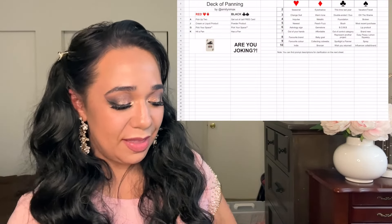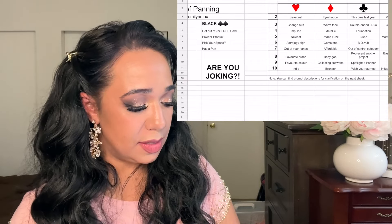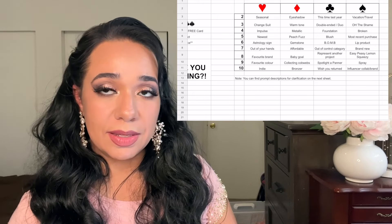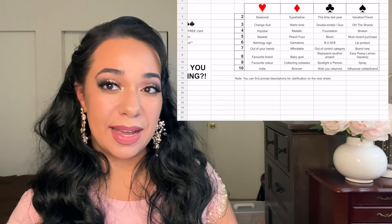I'm going to scoot over so you can see the game board with me. The first card I pulled was the Two of Hearts - Something Seasonal. Then the Two of Diamonds - Eyeshadow. And then the Eight of Clubs - Something Representing Another Project. I'm going to go pull my products.